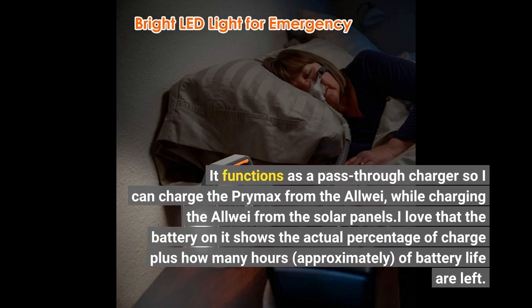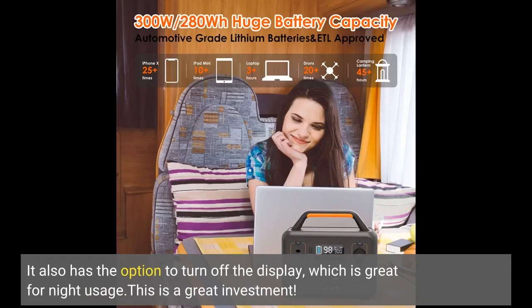I love that the battery on it shows the actual percentage of charge plus approximately how many hours of battery life are left. It also has the option to turn off the display, which is great for night usage. This is a great investment.